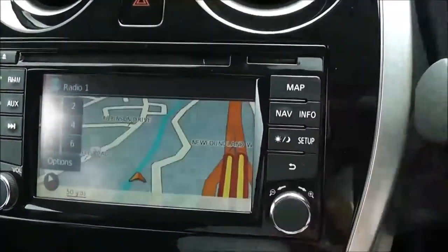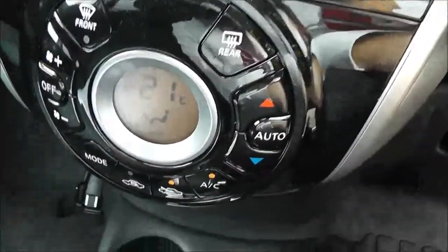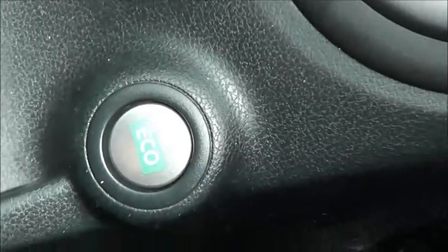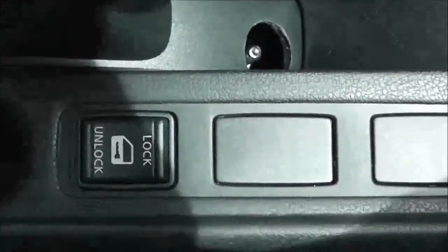Tapping the map button reveals the touchscreen satellite navigation system. Below that is the automatic climate control, a couple of cup holders, and the automatic transmission. It's also got an eco button, which helps you get better fuel economy from your vehicle.